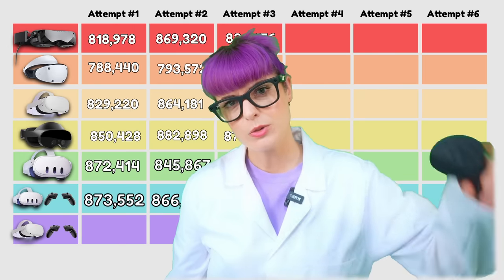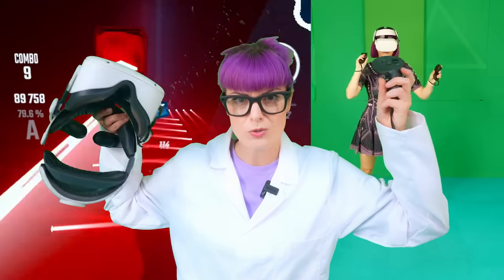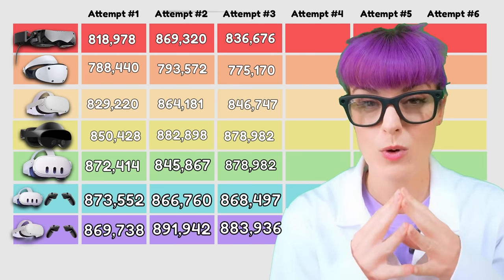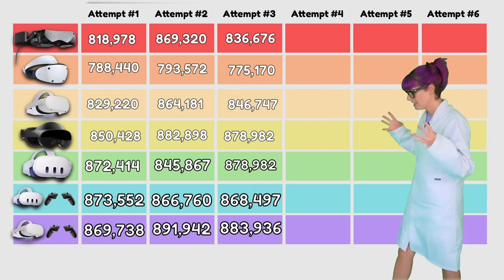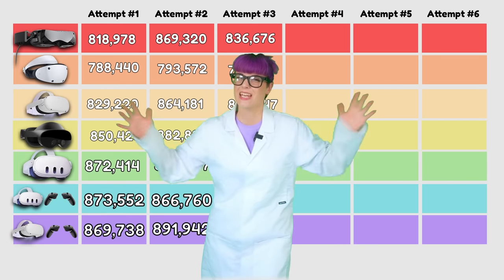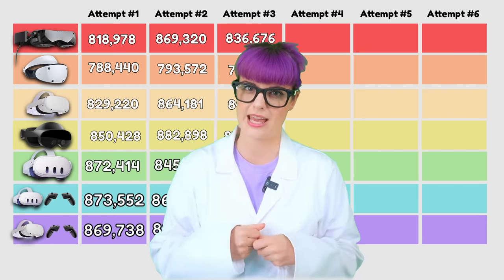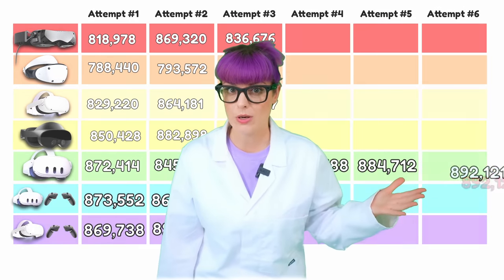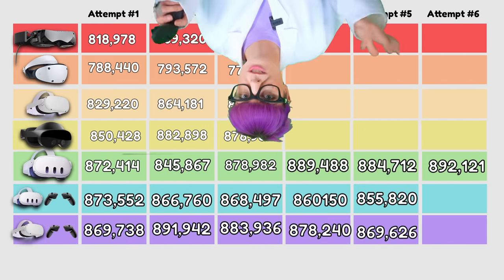It did make me wonder how the Pro controllers would work on the Quest 2. So I synced the Pro controllers with the Quest 2, and the results were shocking. I was able to get a brand new high score of 891,942, which was way above anything else I got on any other headset. I couldn't understand how I could be getting such a high score on a headset that's three years old. This went against everything I've always thought. Then I thought — it's a new day, there's a new variable in place, let's try the Quest 3 again. I was able to achieve top scores consistently.